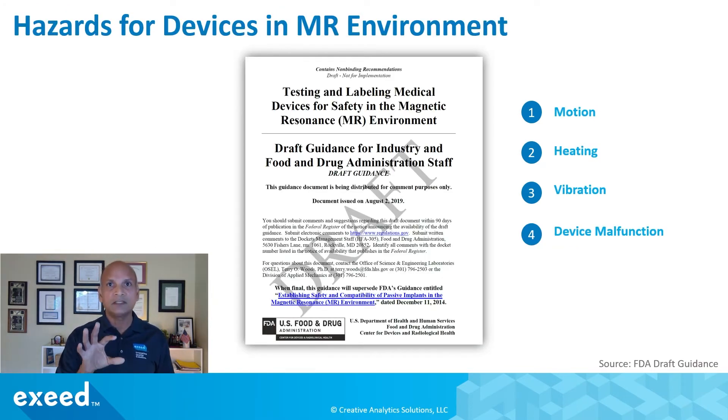The FDA has issued guidance — currently still in draft form — that talks about four different hazards. First, motion, because displacement and torque can induce motion from the magnetic field. Second, heating, because of radio frequency. Third, vibration, again because of the magnetic field. And fourth, potentially malfunction of the device, especially if it is an active implanted medical device.